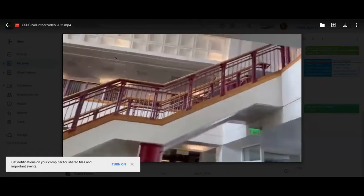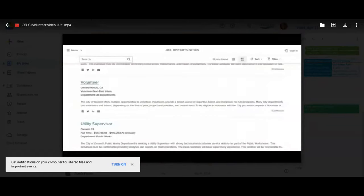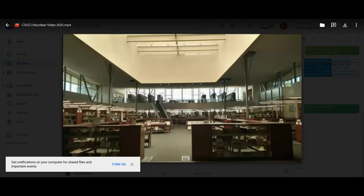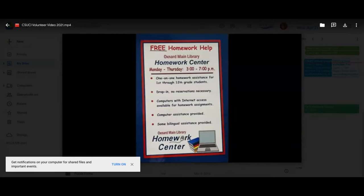CSUCI students can make a difference by providing their time to our volunteer program. There are several volunteer opportunities available — generally in-person, though we do have some virtual opportunities during the pandemic. The homework center is located at the main library and South Oxnard Branch Library. Homework center volunteers assist students in grades kindergarten through 12th with homework completion. Homework center hours are Monday through Thursday from 3 to 7, with a coordinator on-site during open hours.